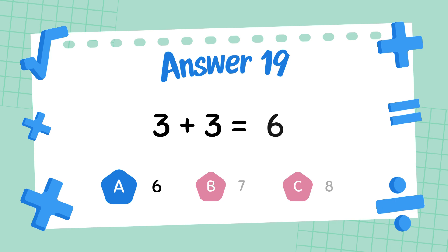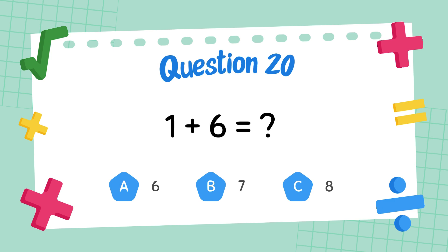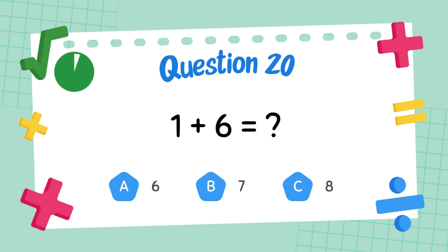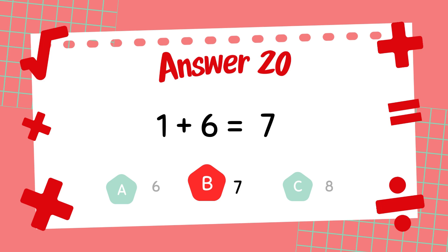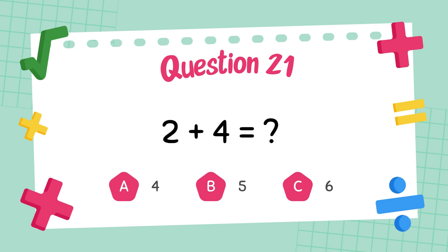The answer is 6. What is 1 plus 6? The answer is 7. What is 2 plus 4?